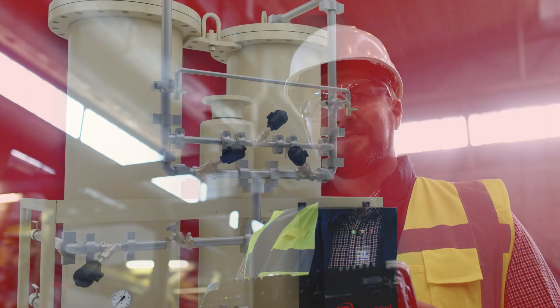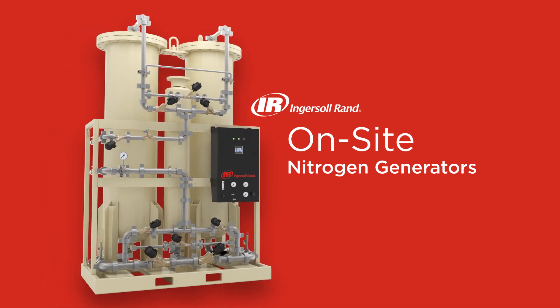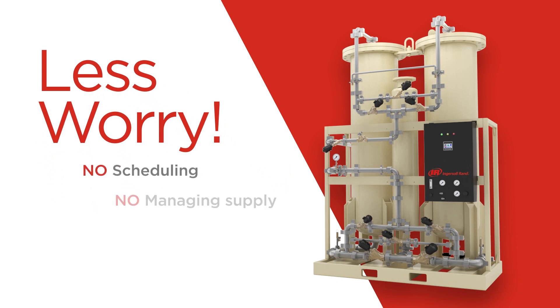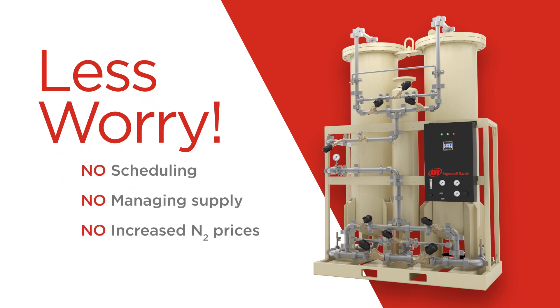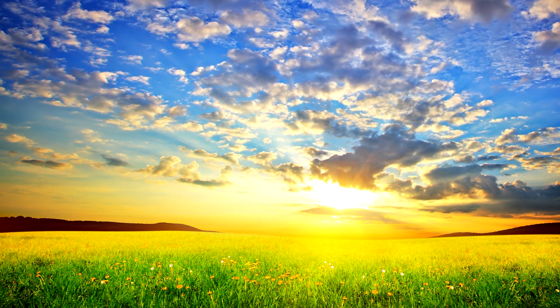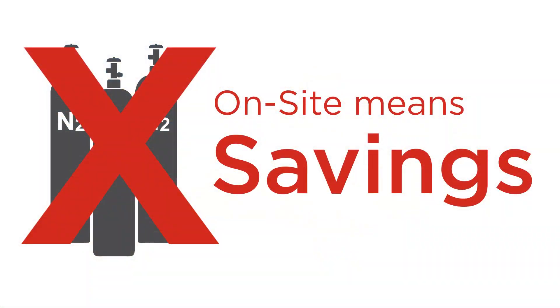Investing in on-site generation means you can use what you need, when you need it. You don't need to worry about scheduling deliveries, managing supply, or dealing with constantly increasing prices. On-site generation uses the freely available nitrogen that exists in the air, which comprises 78% of the earth's atmosphere.